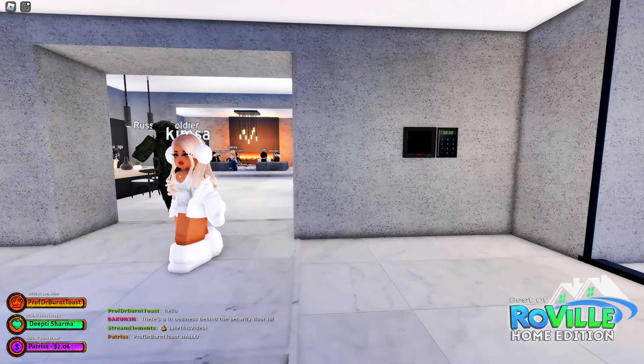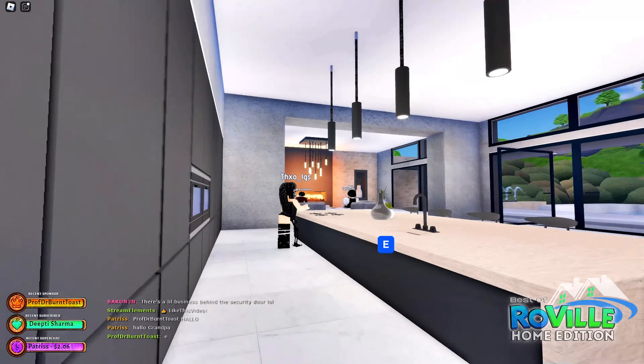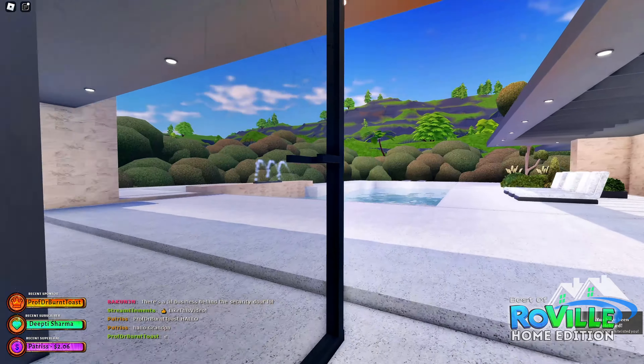Oh my gosh, this kitchen! I want to say industrial but it's not quite industrial. Oh my gosh, this is amazing!